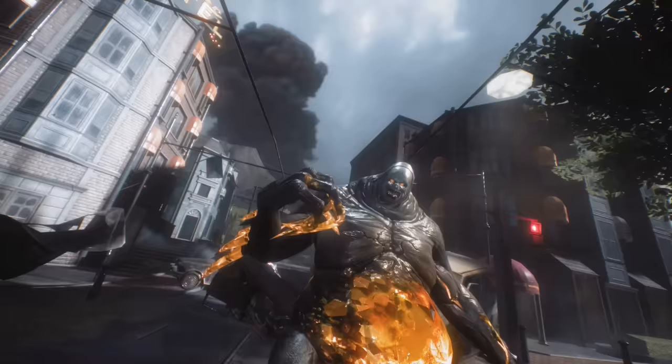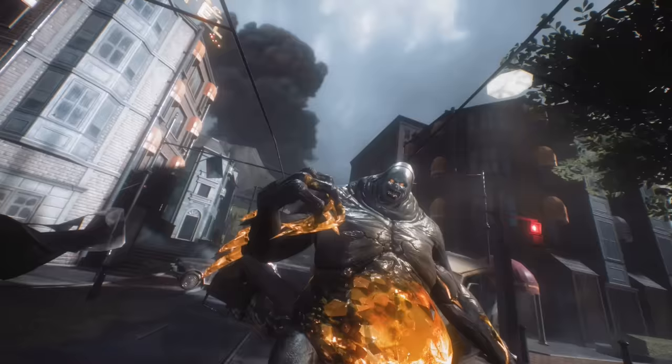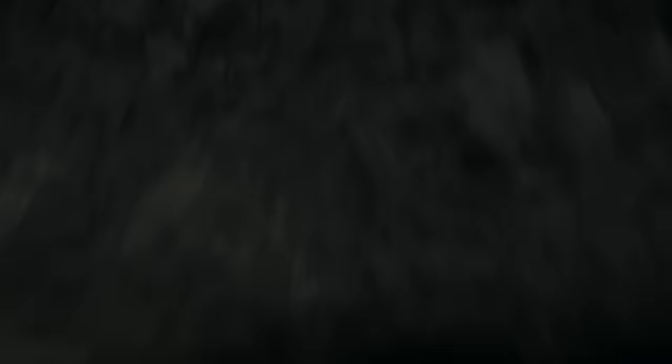Whoa, these graphics bring out every beautiful, disgusting detail. It's truly horrifying. It's a new chapter in performance for iPhone, and a new era of mobile gaming for the world.